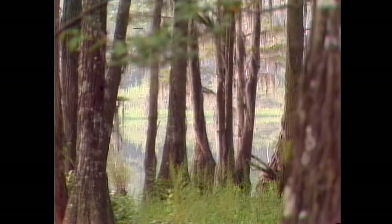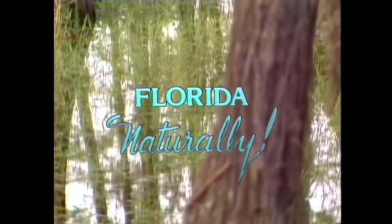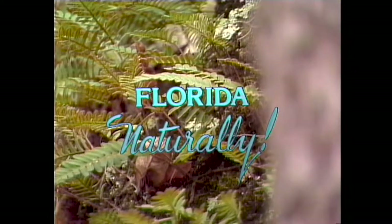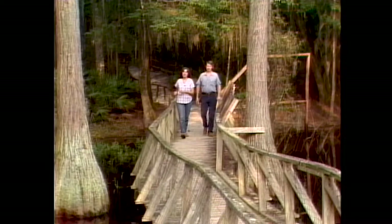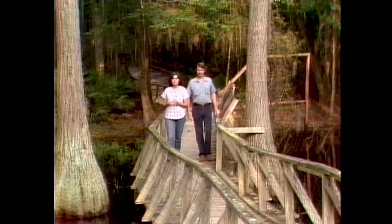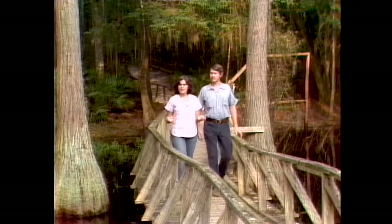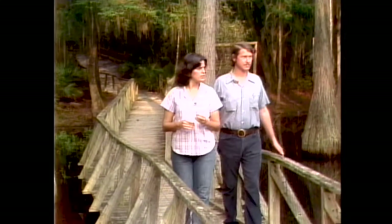Right next to the Tallahassee Airport is a unique area. With some help from man, nature is just outside our back doors at the Tallahassee Junior Museum. We'll visit there today on Florida Naturally. I'm Carolee Boyle Sprinkle. Today we're visiting with Dana Bryan, the naturalist at the Tallahassee Junior Museum. The Junior Museum is just minutes from downtown Tallahassee, between Tallahassee and the airport. Dana, tell us something about what we're going to see out here today.